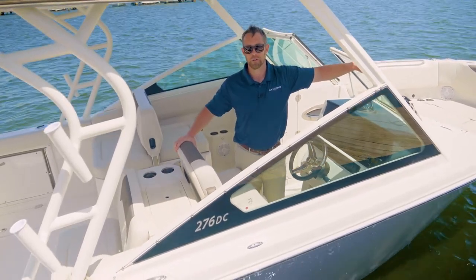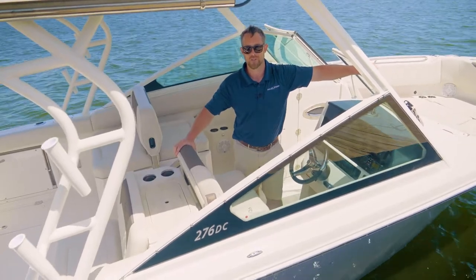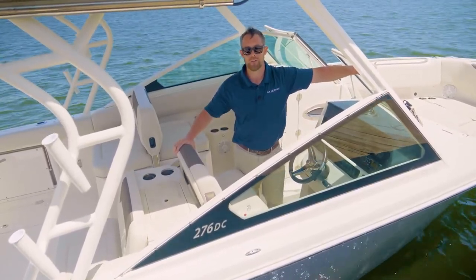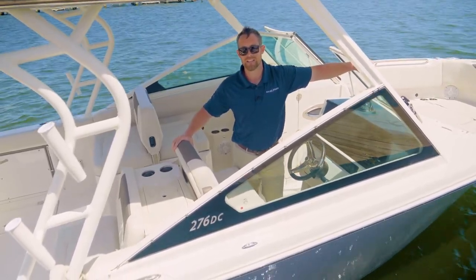Hi, I'm Michael Brown from Sailfish Boats on board the 276DC, the latest from Sailfish's versatile dual console lineup. Spacious enough for all of your family, friends, and a four-legged friend. Let's take a look at what the 276DC has to offer.